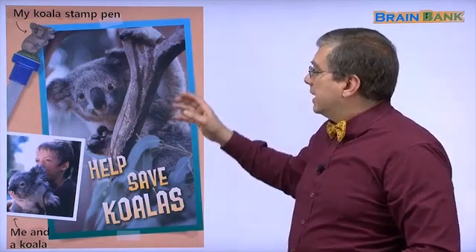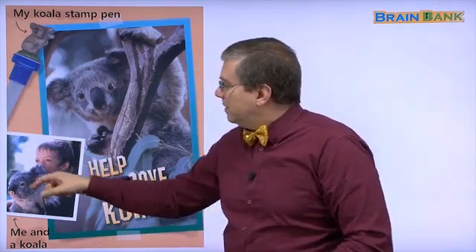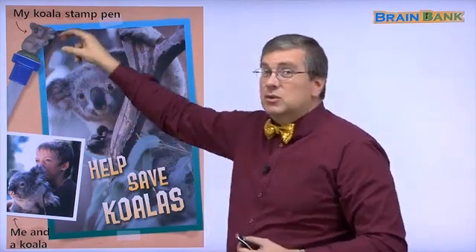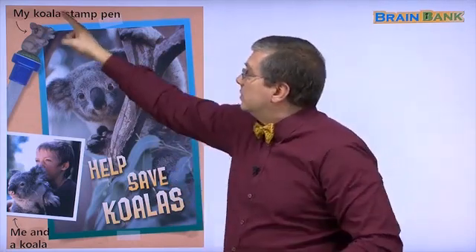Here is Hank. He went to the zoo, so he was able to hold a koala at the zoo. Some zoos allow you to touch the animals, and maybe at this zoo Hank could hold a koala. Here's a picture of him and the koala — me and a koala. Also, another thing that Hank collected is his koala stamp pen. It's a pen with a koala stamp — you can take the stamp, put ink on it, put it on paper, and it leaves a picture of a koala.